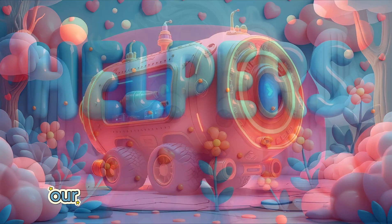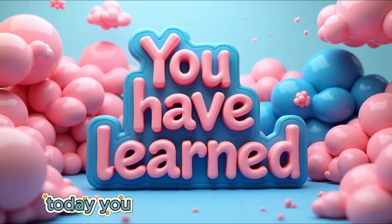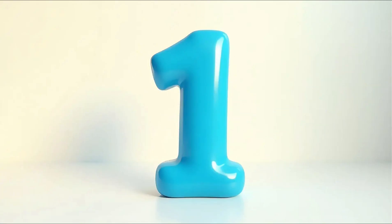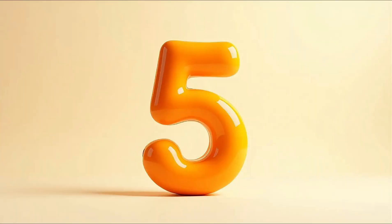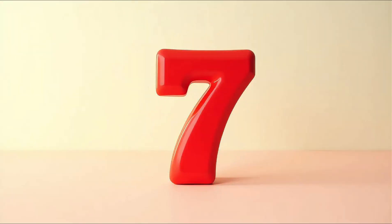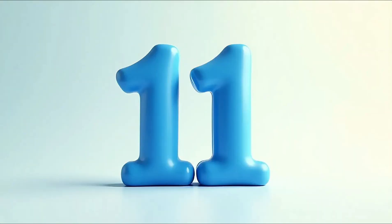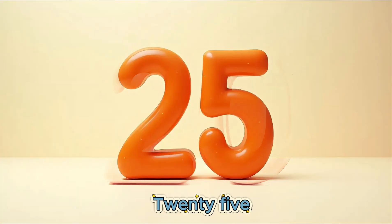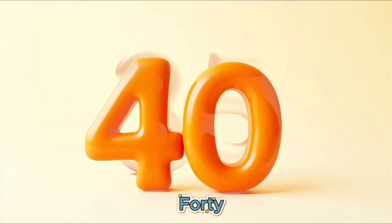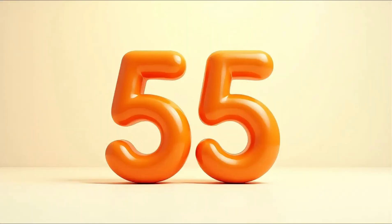Wow! Our little helpers have helped on our wonderful adventure today. Today you have learned the numbers: 1, 2, 3, 4, 5, 6, 7, 8, 9, 10, 11, 12, 15, 20, 25, 30, 35, 40, 45, 50, 55, and 60.